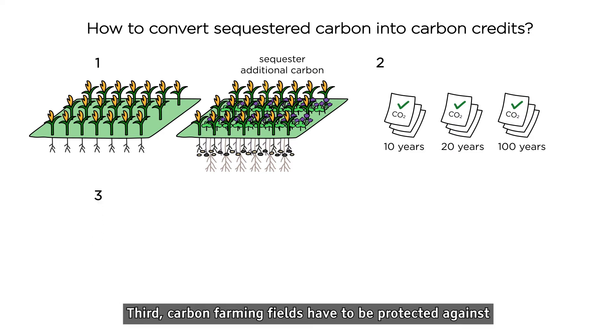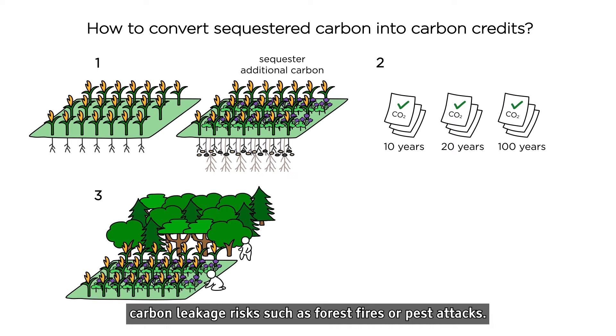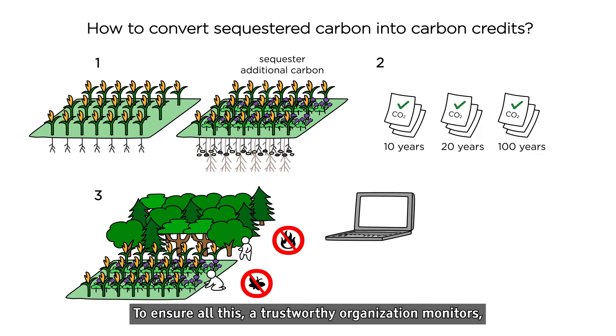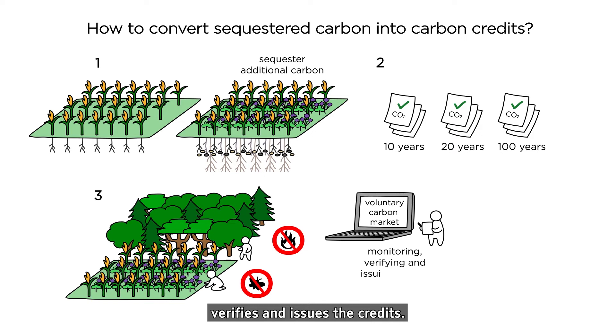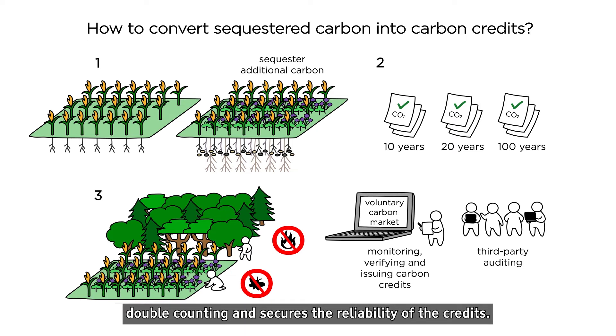Third, carbon farming fields have to be protected against carbon leakage risks such as forest fires or pest attacks. To ensure all this, a trustworthy organization monitors, verifies, and issues the credits. Using transparent registry and third-party auditing prevents double counting and secures the reliability of the credits.